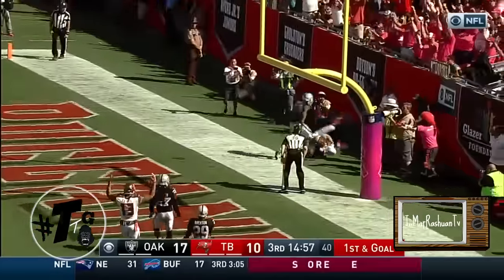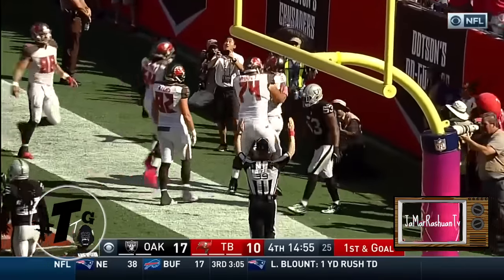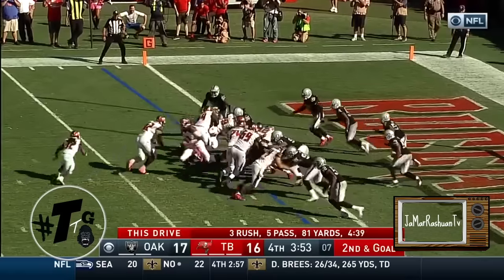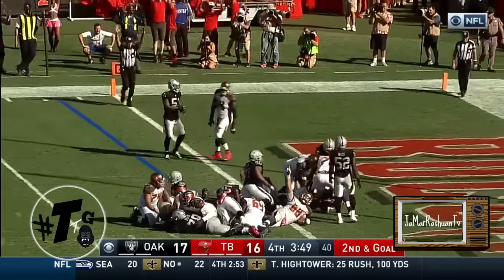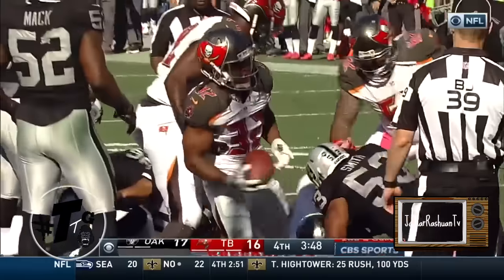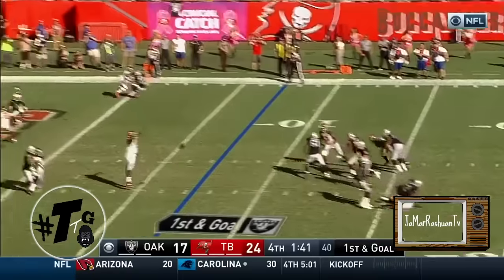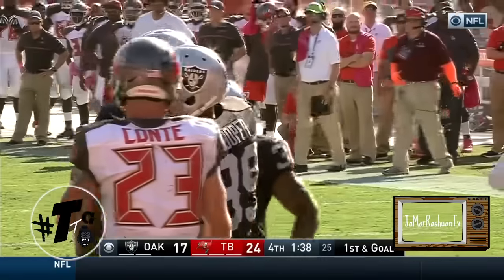Cameron Meredith with his third touchdown of the year. He gets the call on second and goal — Rogers is in, touchdown Tampa Bay. Carr has time, fires — caught, touchdown. Michael Rivera. Carr looking for Crabtree, makes the catch, slips a tackle, Crabtree into Tampa territory, cuts back — nobody touched him, down at the 22-yard line.